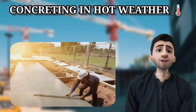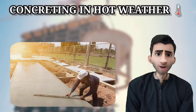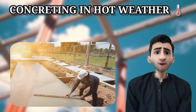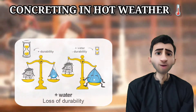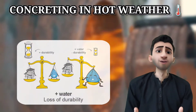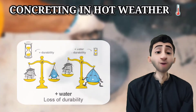These difficulties are caused by the rising temperature of the concrete and the evaporation of water from the concrete. When the temperature of concrete increases, the setting time of cement decreases. If the setting time of cement decreases due to evaporation of water, the ultimate strength of the cement or concrete will also be decreased.